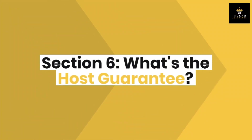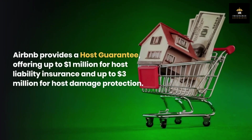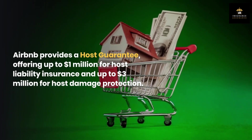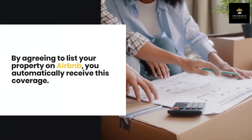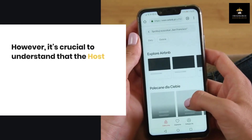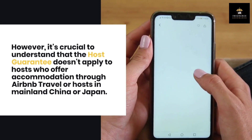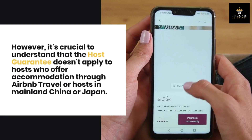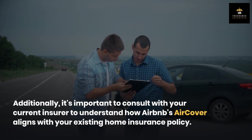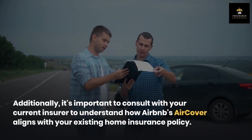Section 6: What's the host guarantee? Airbnb provides a host guarantee offering up to $1 million for host liability insurance and up to $3 million for host damage protection. By agreeing to list your property on Airbnb, you automatically receive this coverage. However, it's crucial to understand that the host guarantee doesn't apply to hosts who offer accommodation through Airbnb Travel, or hosts in mainland China or Japan. Additionally, it's important to consult with your current insurer to understand how Airbnb's AirCover aligns with your existing home insurance policy.